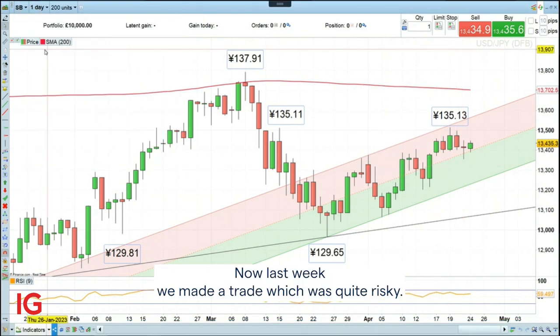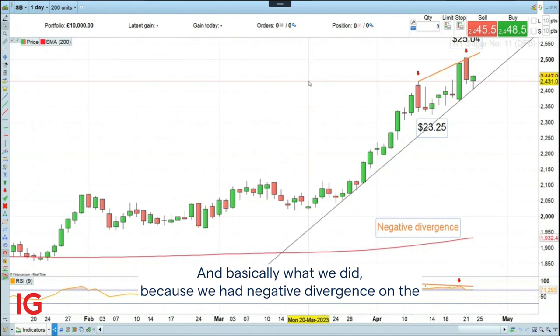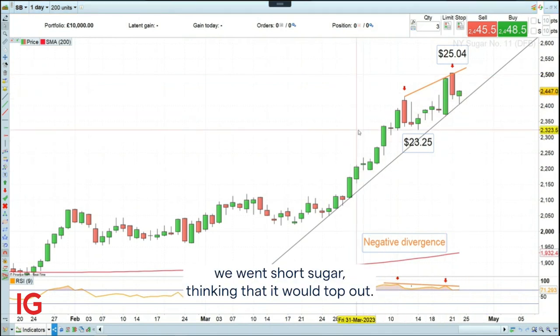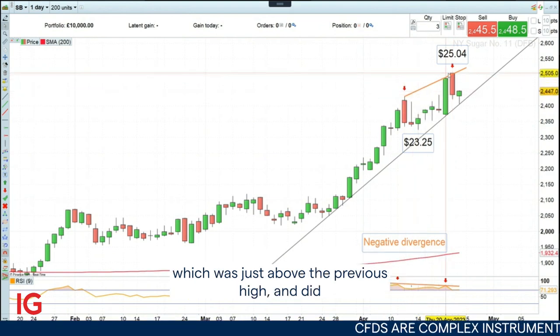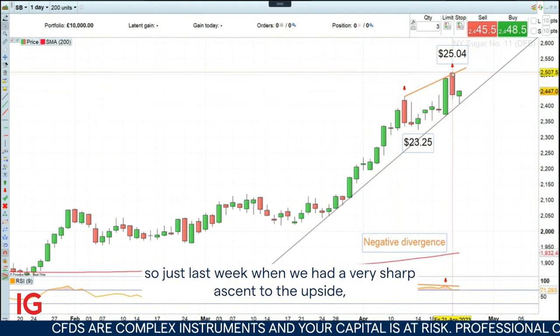Last week, we made a trade which was quite risky. Basically what we did, because we had negative divergence on the daily relative strength index — the RSI — we went short sugar, thinking that it would top out. But since then, we have been stopped out on our stop loss, which was just above the previous high. Last week we had a very sharp ascent to the upside, which was then followed by a sharp descent as well.